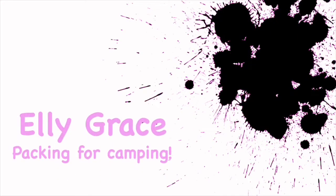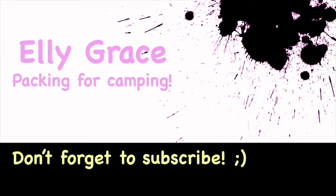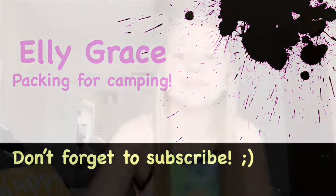Good morning! It is currently 10:24 and today is June 12th. I'm going camping tomorrow and I come back on the 15th, but today I'm going to be showing you what I pack for camping — pretty self-explanatory.